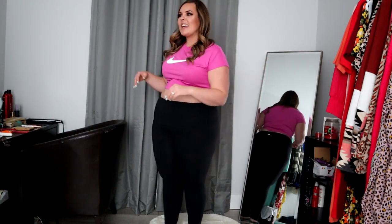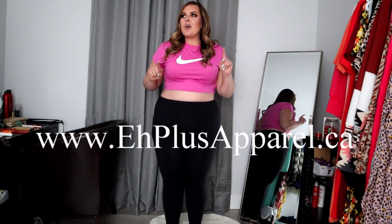It is a Wednesday and what do we do on Carrie's channel on Wednesday? A Plus Apparel new arrivals. I'm going to show you what I've got going on this week. I'm super excited — we got some basics, we got some hot pieces, and we got some comfy pieces. So we got a mix of everything. Let's get to it.